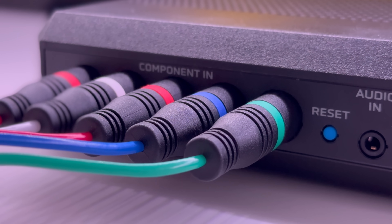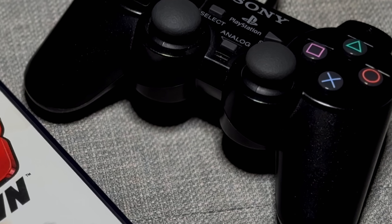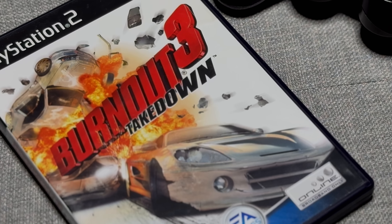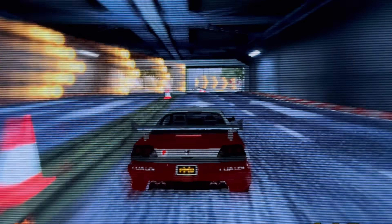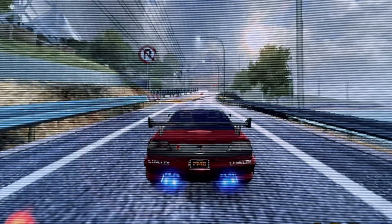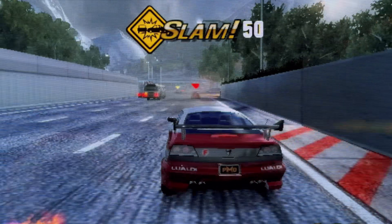When it comes to my favorite retro setups, the PlayStation 2 over component is easily at the top of the list. In games like Burnout 3 — which remains one of my favorites to this day — holding triangle and X during boot enables 480p progressive scan mode. The difference is immediate: the image looks sharper, more stable, and holds up beautifully even during high-speed action. It's a simple enhancement, but one that makes a big impact on a game that already looks gorgeous and runs at a breakneck pace.